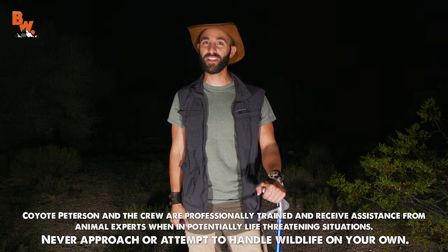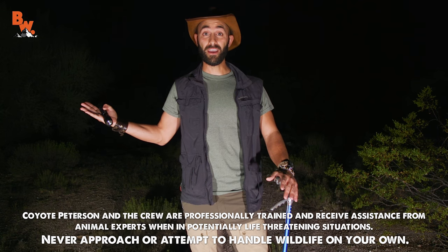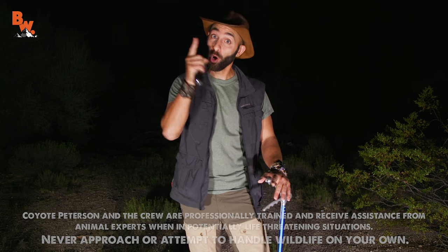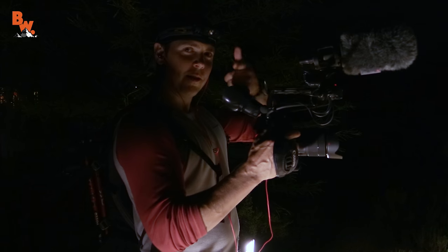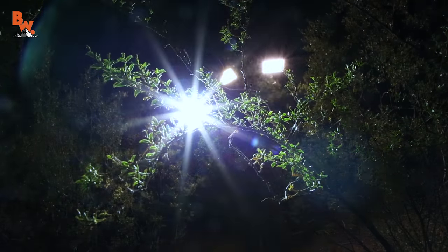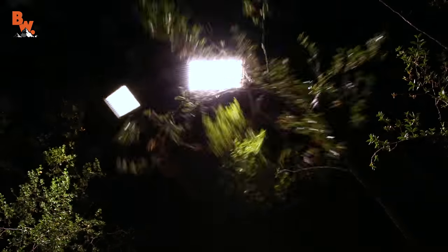What's going on, Coyote Pack? We are back in the Sonoran Desert, and as you can see, it is nighttime, which means it's the perfect time to search for desert creatures. I do have my trusty flashlight with me, and my snake tongs, and of course, Mark right there behind the main camera. We've got Mardo on the bee camera. And if you guys are ready, we know what happens next — we head off into the darkness and see what we can find. Let's go!